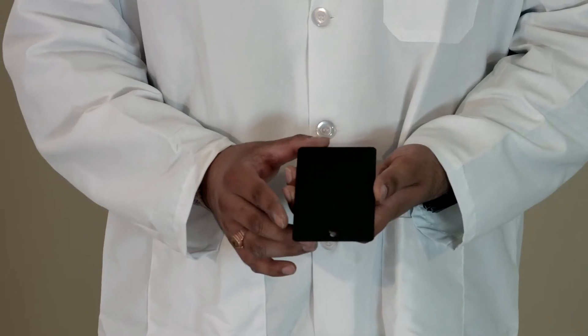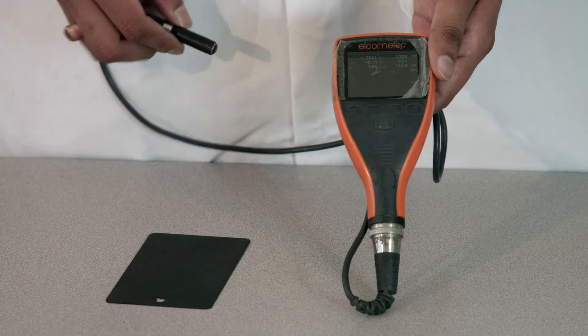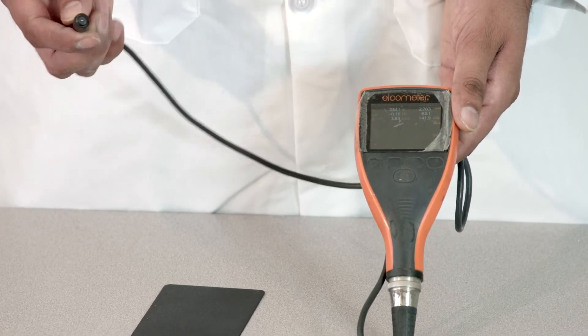We do a number of tests at SNB Finishing, and one of the tests that we do is a thickness test, where we use a mil thickness gauge and we measure the thickness of the coating on the parts. We use a coating thickness gauge and measure the coating thickness in mils — a mil is a thousandth of an inch. This is the probe of the gauge.